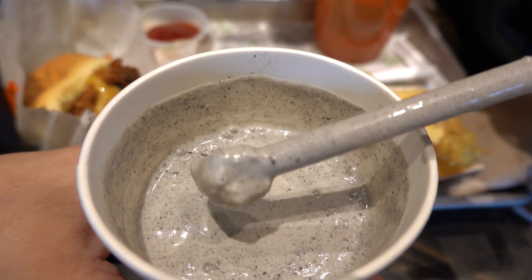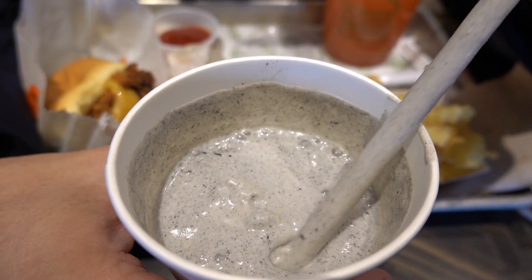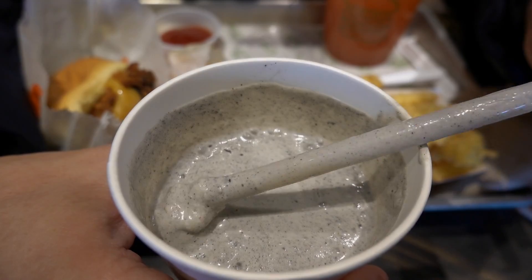This black sesame shake has a really nice and robust black sesame flavour. It's sweet and has a good balance between wateriness and creaminess — creamy but not so creamy that you can't slurp it up. There are just these tiny little clumps that add extra texture to the drink. I quite like it — it's pretty nice.